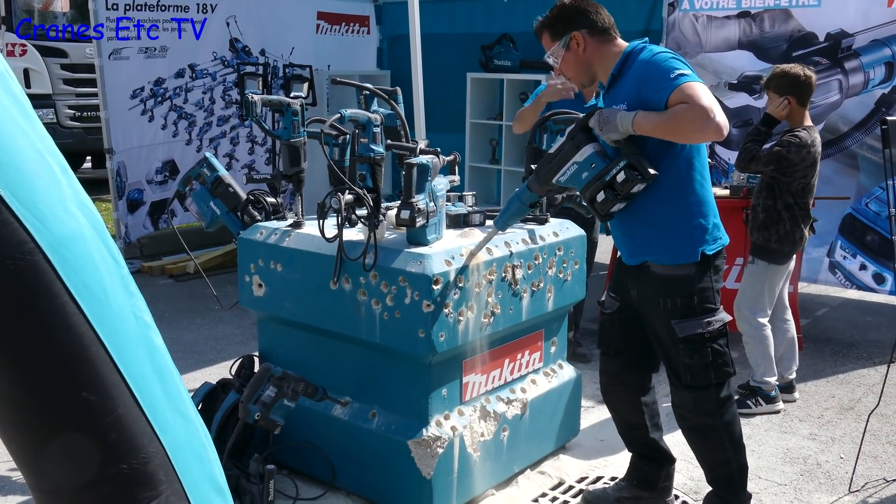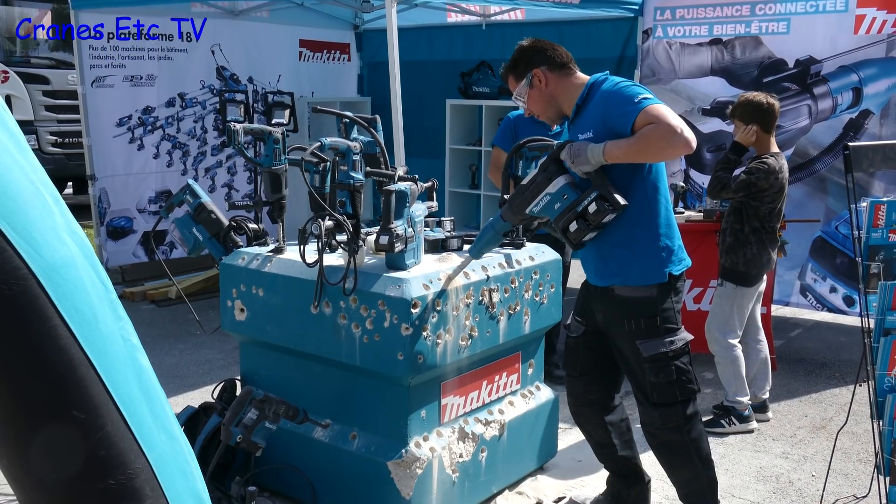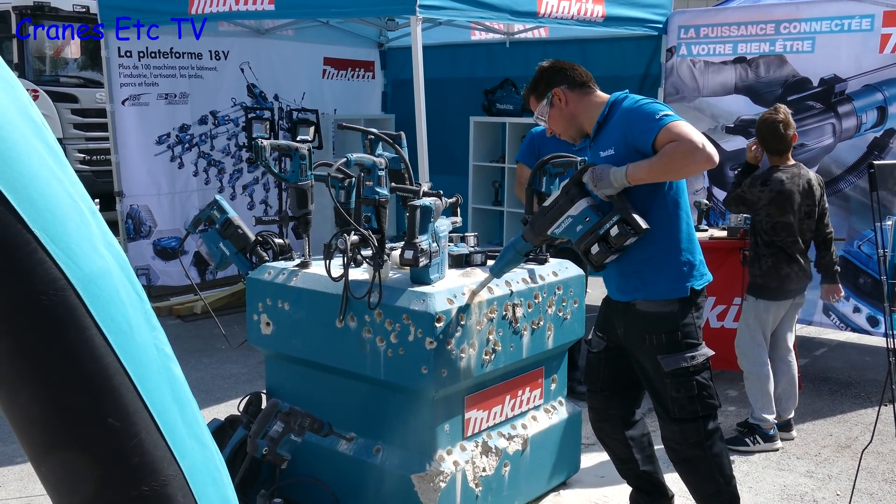Shows like this are all about making sales and it was sad to see some of the exhibitors so frustrated at the lack of sales that they were smashing up their own exhibits.